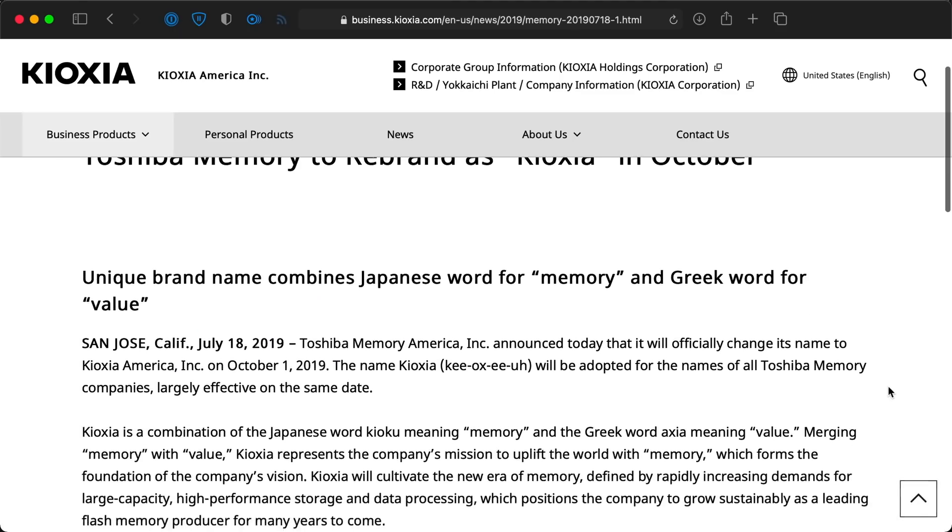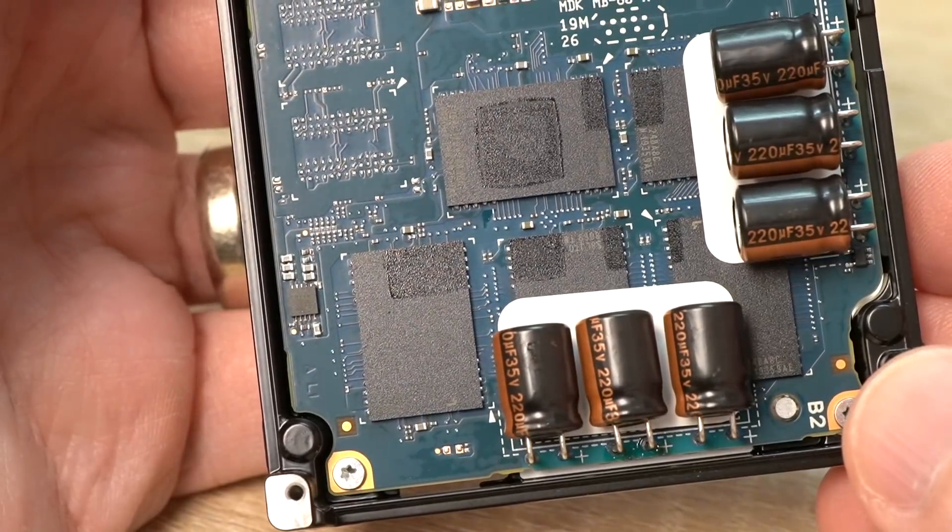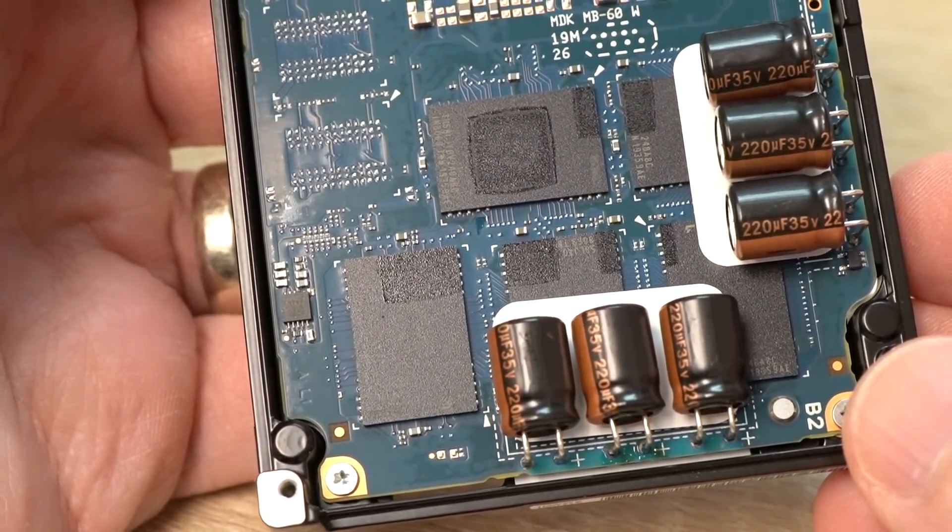Kioxia, if you didn't already know, is descended from Toshiba Memory Corporation, so they're not new to the flash memory game. The drives they sent me use the same internal flash chips — so what's the difference between them? And why are companies building NVMe SSDs in this form factor? I thought all NVMe drives were M.2.